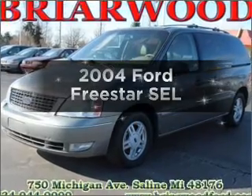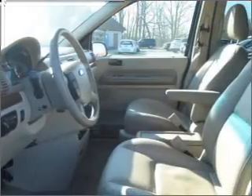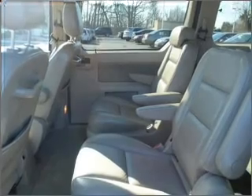Introducing the 2004 Ford Freestar. Travel the roads in style and comfort in this great vehicle. With a solid 6-cylinder engine connected to a smooth shifting automatic transmission, premium wheels give a more luxurious look.